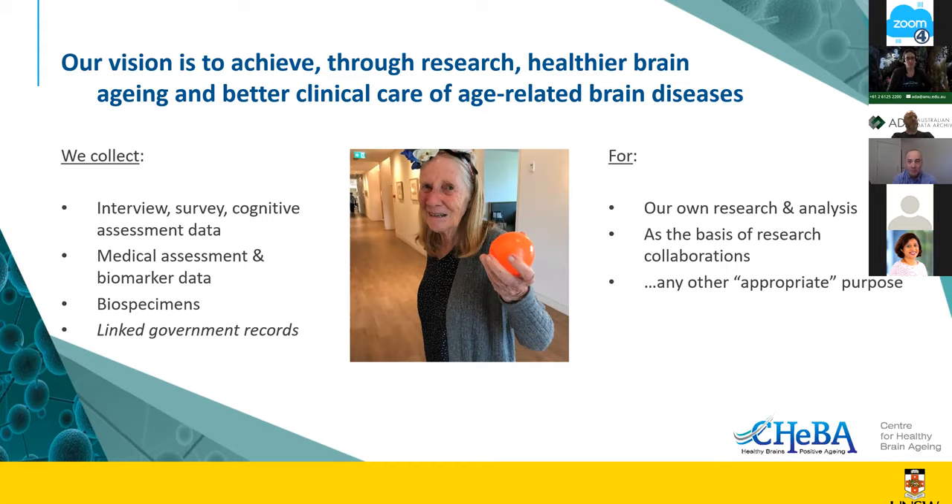The reason we collected that data was for our own research — to examine things like risk factors for dementia, to use that data as part of research collaborations such as joining international consortia, harmonizing our data with other international studies, and performing mega-analysis on combined datasets. An example of another appropriate purpose: computer engineers and data scientists working on machine learning algorithms to improve the efficiency of analyzing MRI brain images needed training datasets and realized we had useful data.